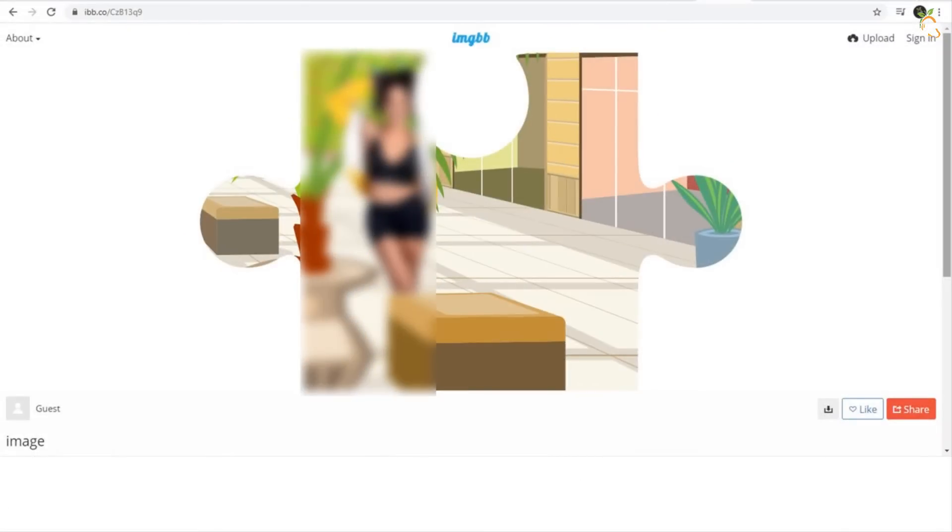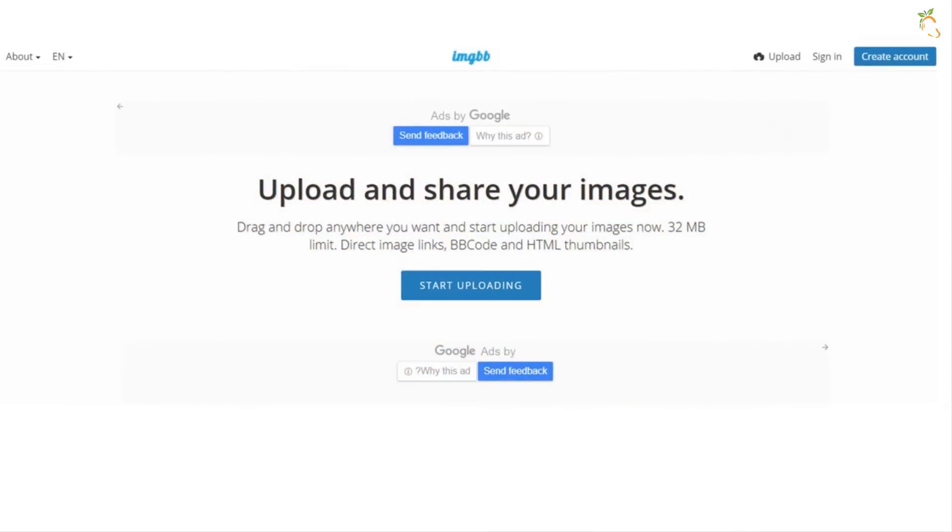ibb.co is a fake page that redirects to another real services website called imagebb.com, which supports adding images by uploading to your website, blog, or forum by installing the ibb.co upload plugin.